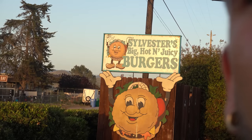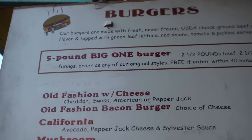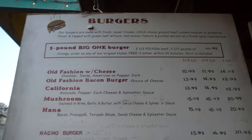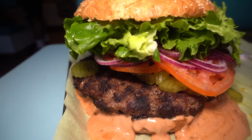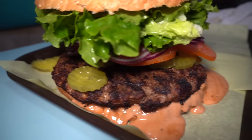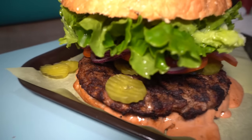Hey everyone, Joel Hansen here. Today we're outside Sylvester's Big Hot and Juicy Burgers, taking on their Big One challenge. This is about a five-pound burger — you choose one of their burger types, like the regular with cheese, lettuce, tomato, onion, or ones with avocado, etc. It's two and a half pounds of beef and two and a half pounds of fixings. You have 30 minutes to complete it. We're here in Los Osos, California, kind of in the San Luis Obispo area. Really cool-looking spot — it's like a bright yellow little dome thing.